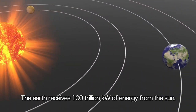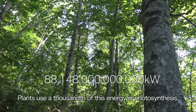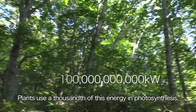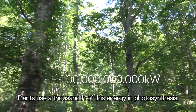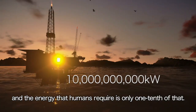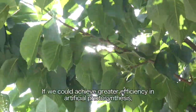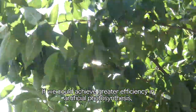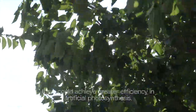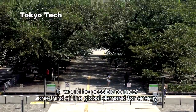The Earth receives 100 trillion kilowatts of energy from the sun. Plants use a thousandth of this energy in photosynthesis, and the energy that humans require is only one-tenth of that. If we could achieve greater efficiency in artificial photosynthesis, it would be possible to meet one-third of the global demand for energy.